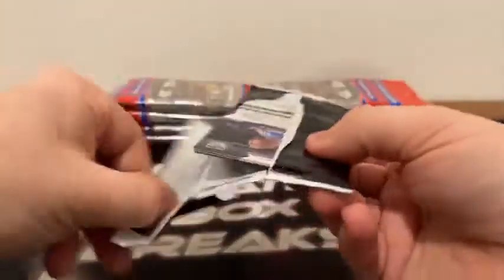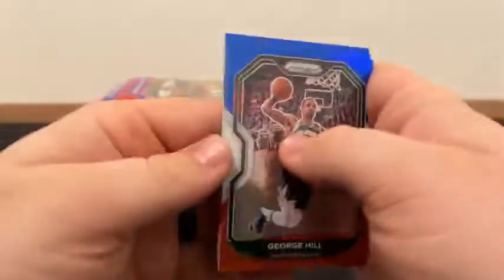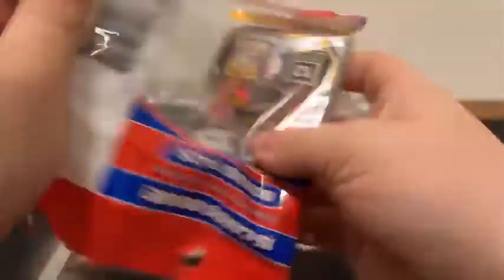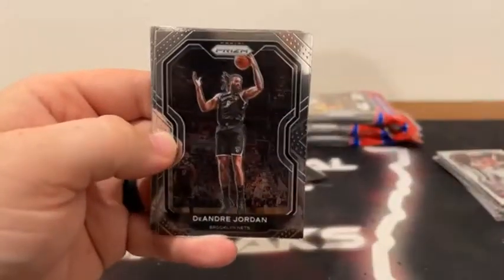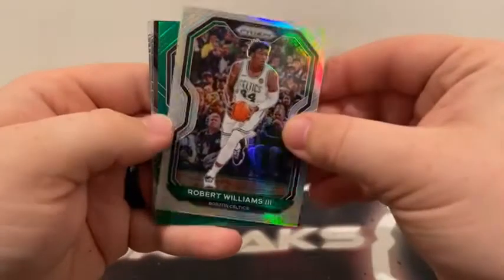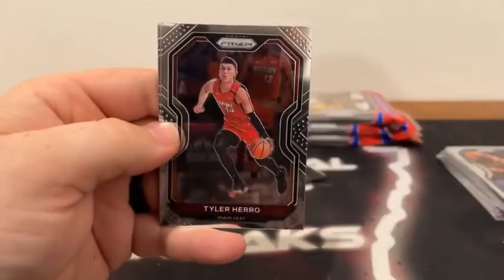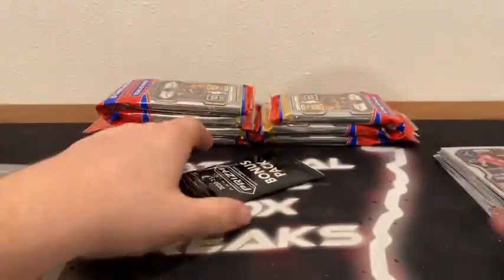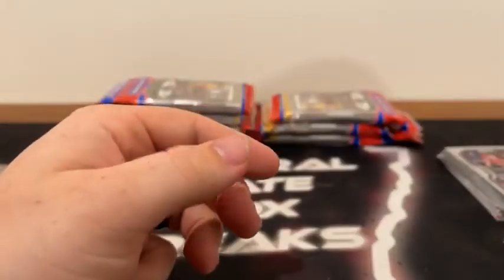Takes us to our second bonus pack, where we have George Hill to Milwaukee. There's Jaron Jackson Jr. and Harry Giles for the Sacramento Kings. Moving on to cello number three. We begin with Nikola Vucevic for Orlando. There's Donovan Mitchell. We've got an Alfred Payton to the Knicks. DeAndre Jordan covers Kevin Garnett to Minnesota. We've got Brandon Ingram followed by a silver Robert Williams for Boston. There's a green prism of J.J. Reddick. A Dominance of Giannis. Here's a base rookie of Nico Mannion, Tyler Hero, and a base rookie of Cassius Winston for the Washington Wizards. Our next red, white, and blue pack — we have DeAndre Bembry, Marquise Chris, and another Harry Giles for the Sacramento Kings.